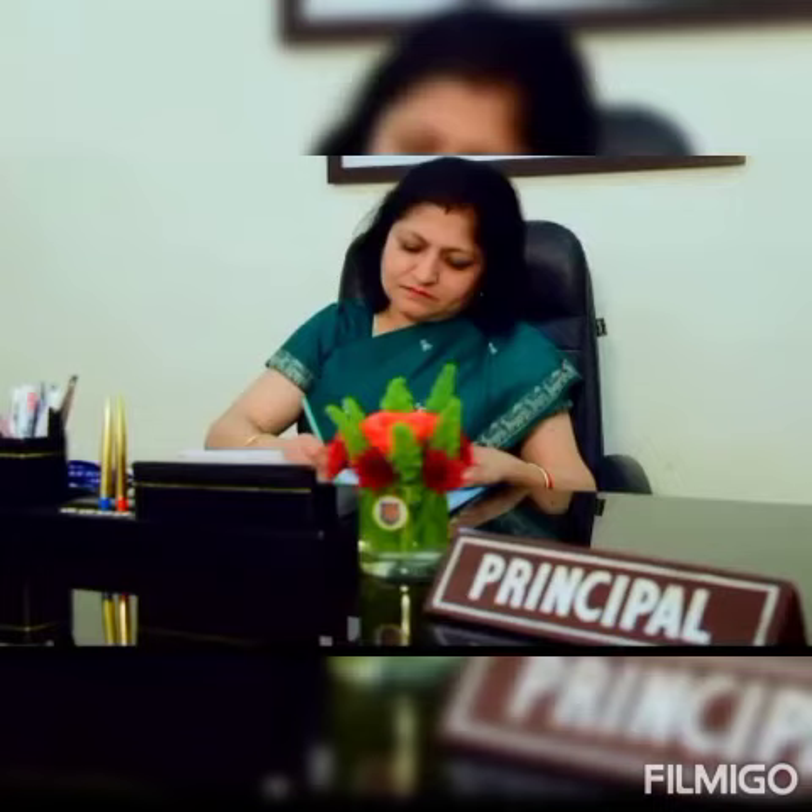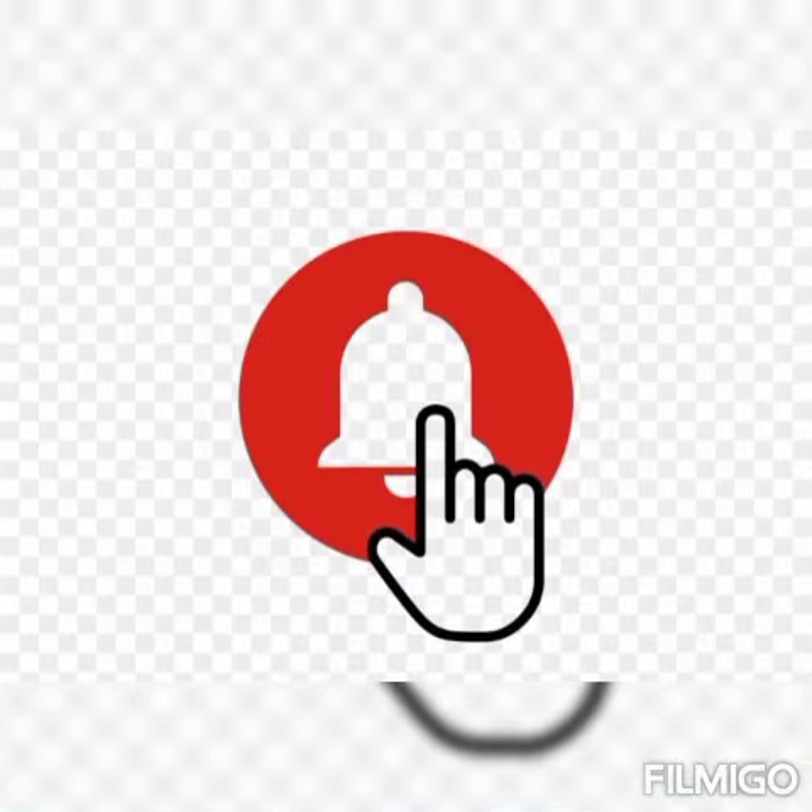Hi everyone, welcome to my channel. Press the bell icon on the YouTube app and never miss another update from Acquire Knowledge with Poonam.